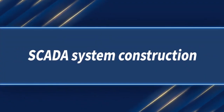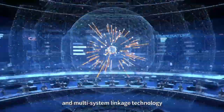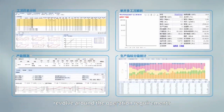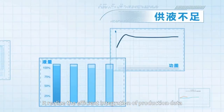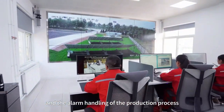SCADA System Construction: Based on Situational Awareness Technology and Multi-System Linkage Technology, and revolving around the operation requirements of ADDAX well block, an Integrated Centralized Control System is built in PADD. It realizes the efficient integration of production data, the comprehensive perception of business processes, and the alarm handling of the production process.